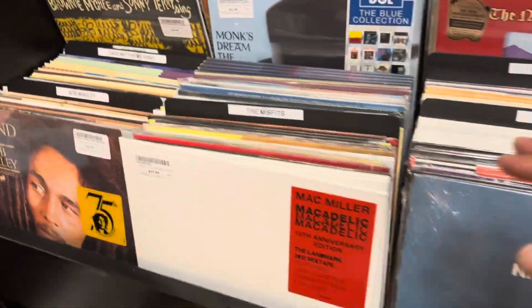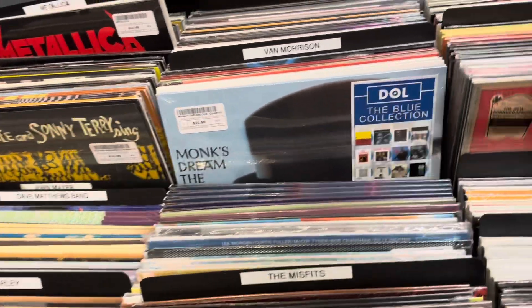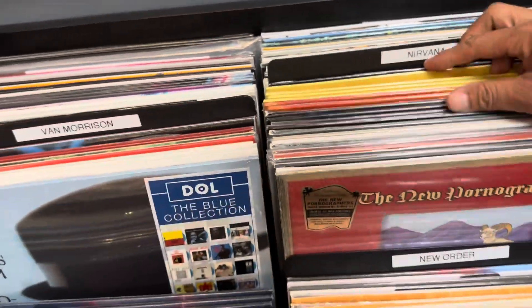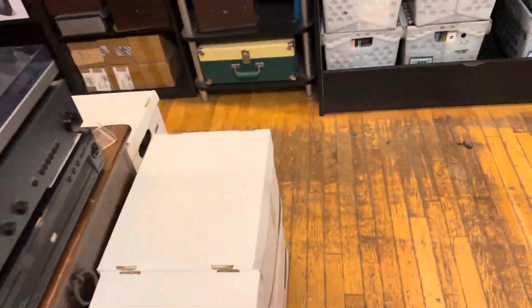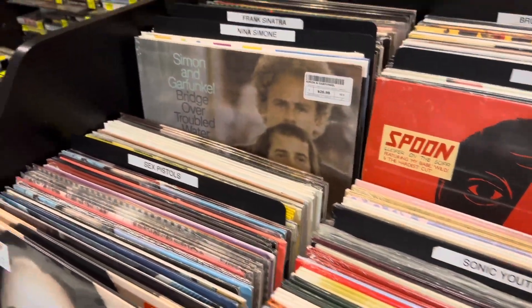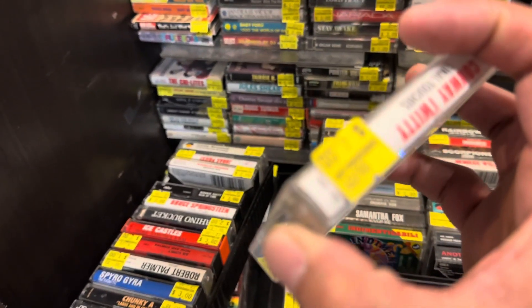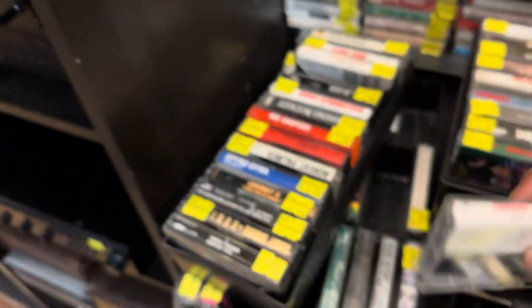I'm looking for the Rolling Stones — yeah, that's what I'm looking for. I want to explore first. They even have cassettes here — look at this, six bucks.